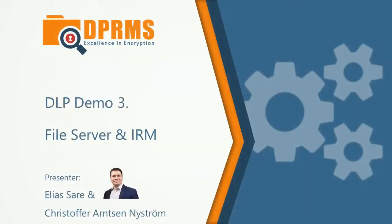Hello, this is Elias from DPRMS and this is Kristoffer from DPRMS. Welcome! Here at DPRMS we specialize in information security. By implementing information rights management we unlock security features which will protect your confidential information in ways you did not know existed.